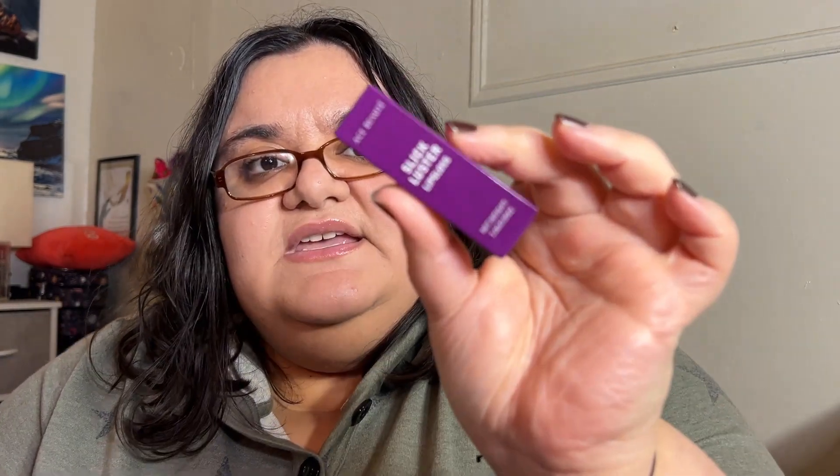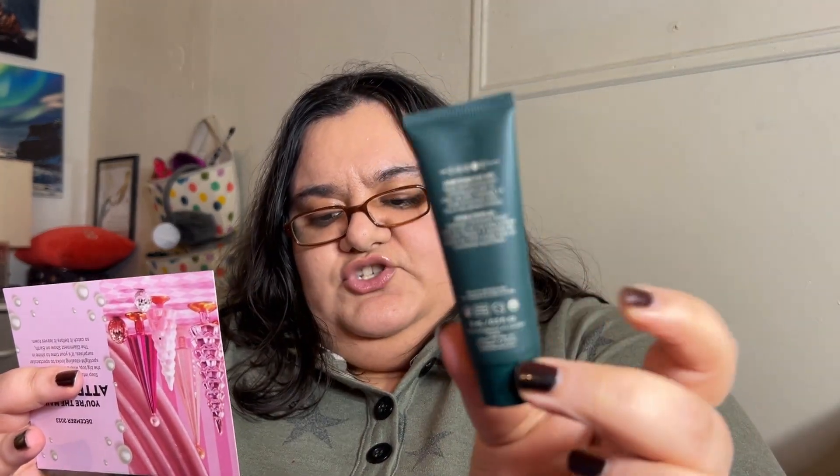The Ace Beauté Slick Luster lip gloss — they call it a peach color, described as non-sticky and super shiny. The full size at 0.12 ounces is $24, and this is 0.05 ounces, so it's roughly six dollars' worth. The Versify Skincare Self-Absorbed Moisturizer is described as a luxurious rich moisturizer, retailing for $66 at 50 milliliters. This sample is 15 milliliters — roughly a third, so about $20 worth.